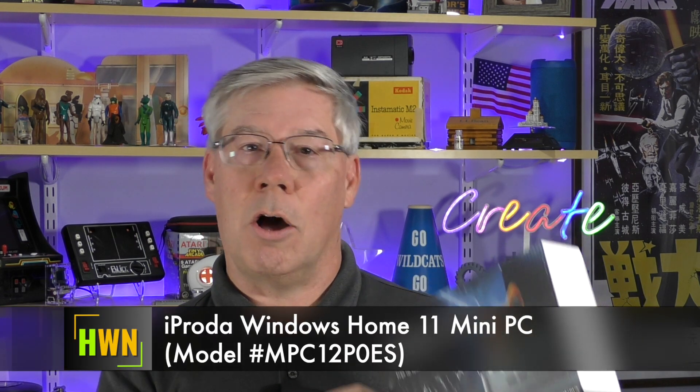Hi there and welcome to another episode of Hey, What's Next? Today we're reviewing a mini PC from a company called iProta. This little computer packs an Intel N97 processor, 16GB of RAM, and a 500GB solid-state storage. At the time of purchase, I picked it up for just a tad over $130 USD on Amazon. For what it's packing, is this mini PC worth it? The iProta Windows 11 Home Mini PC.